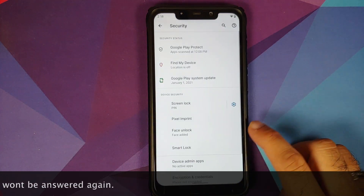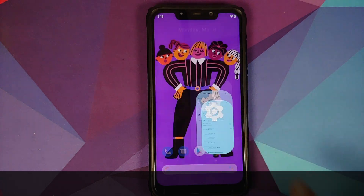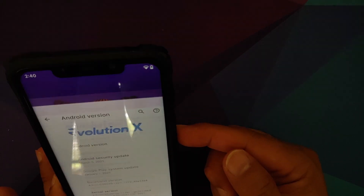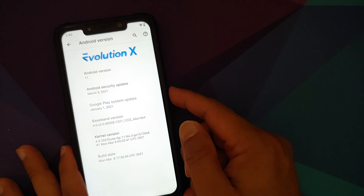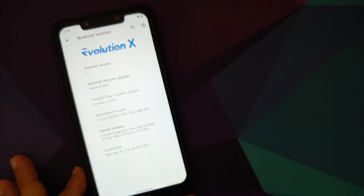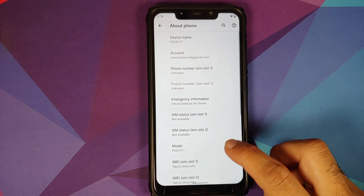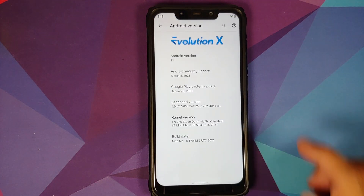Go into Settings > Security — here it is: Face Unlock. Set it up, enter your PIN or pattern, scan your face, and it works like a boss — super cool, super fast. Next change you will notice is if you go into Settings > About Phone > Android Version.